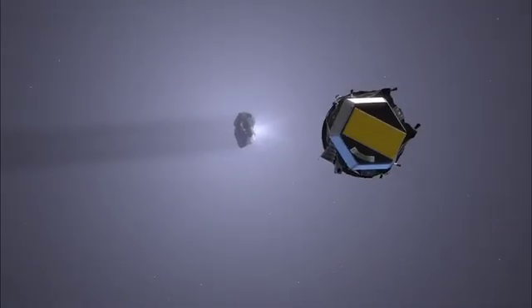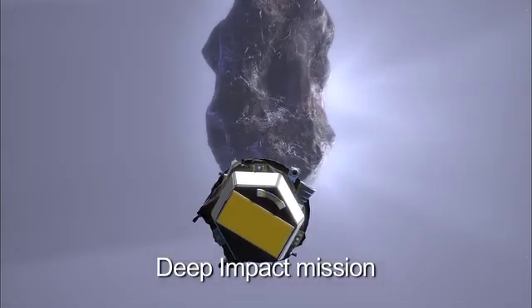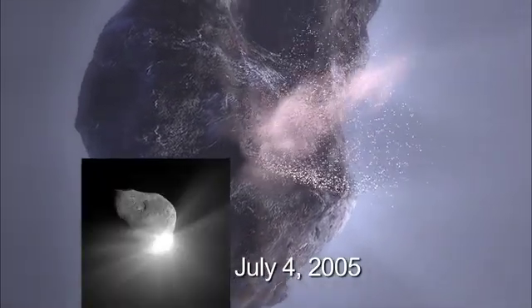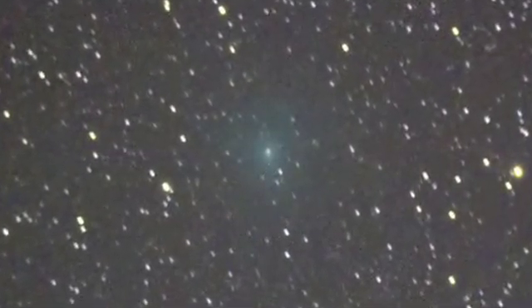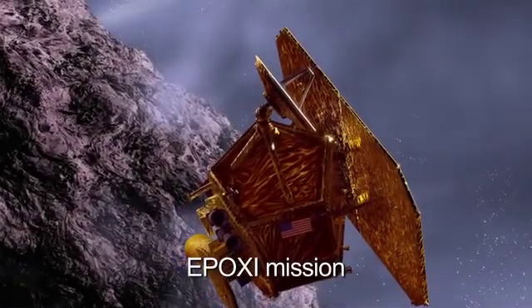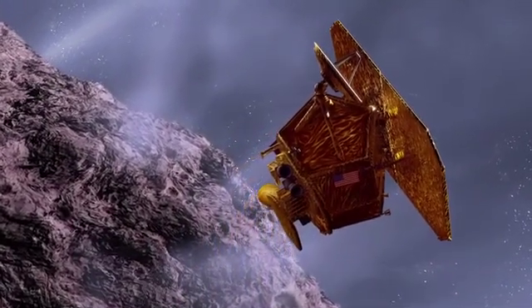The EPOXI mission is an extended mission for the Deep Impact flyby spacecraft. After we went past Comet Tempel 1 and drove an impactor into it, we spent a year or more observing extrasolar planets, and we are now on target for a flyby of Comet Hartley 2, which is interesting in the sense that it's one of the smallest objects we've seen, and it's thought to be active over 100% of its surface. If we understand the comets really well, it will tell us how all the planets got made.